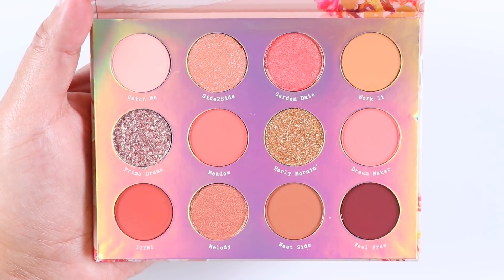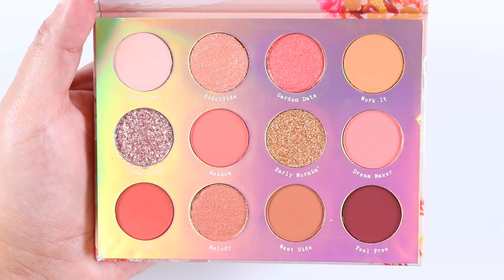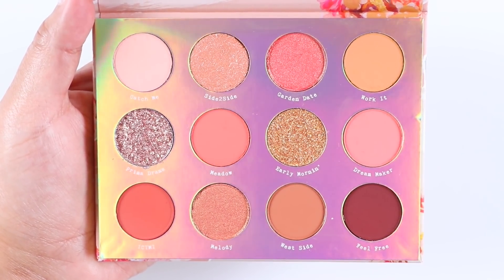For the shimmers, these were very creamy and pigmented. They apply smoothly with finger application and also with a wet synthetic brush.